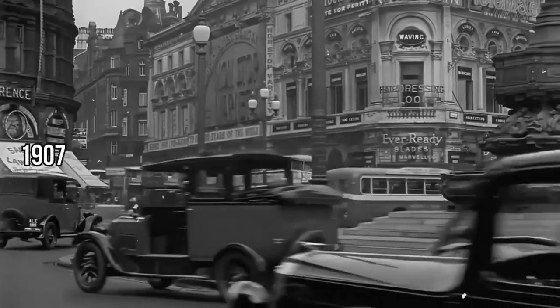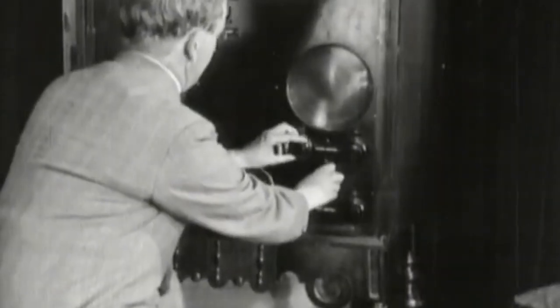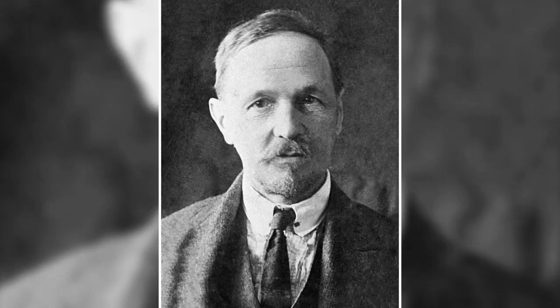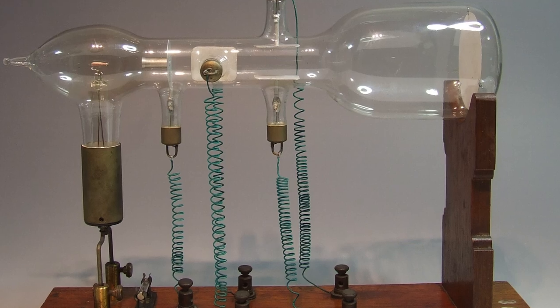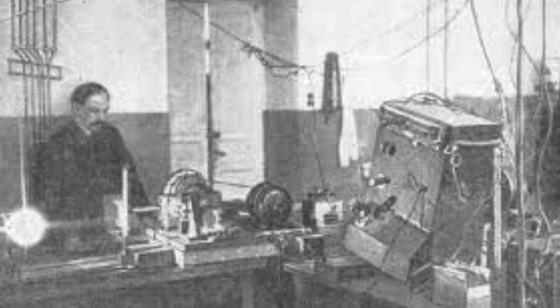Fast forward to 1907, where the magic of TV takes a giant leap. Boris Rosing, a visionary in his own right, combines the spinning Nipkow disc with something called a cathode ray tube. It's a match made in technological heaven. Rosing starts transmitting images — simple yet mesmerizing geometric shapes — opening a window to a new world of possibilities.